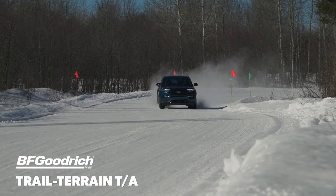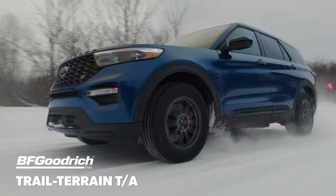Watch for our winter performance evaluation of the Trail Terrain TA after our 2024 winter testing.